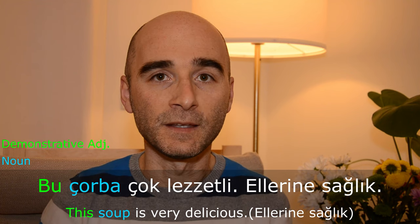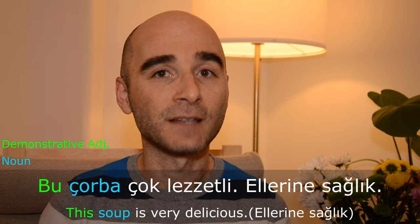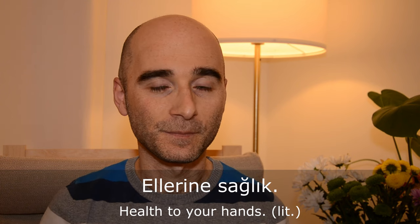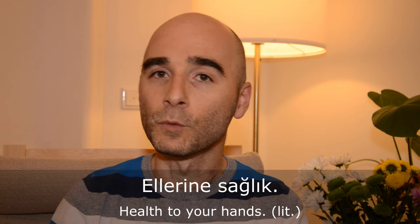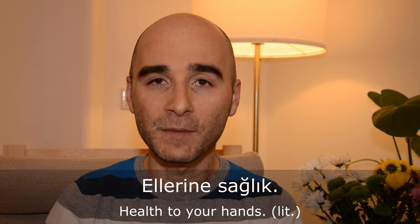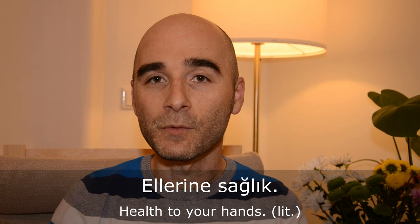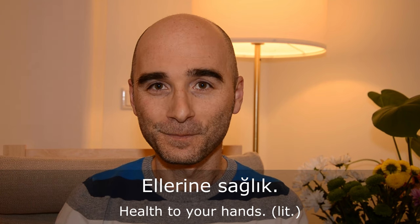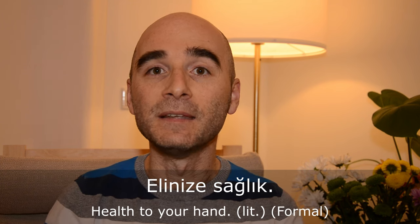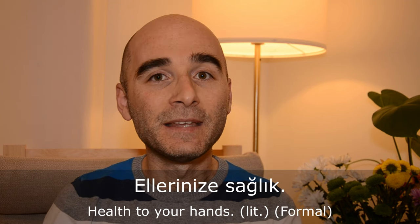Bu çorba çok lezzetli. Ellerine sağlık. Ellerine sağlık literally means 'health to your hands' — it is a kind of congratulation on good work, especially when somebody cooks for you. We say this in different ways: Eline sağlık, Elinize sağlık, Ellerine sağlık, Ellerinize sağlık.